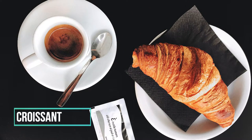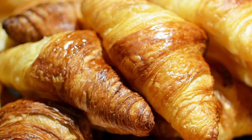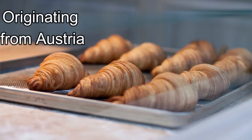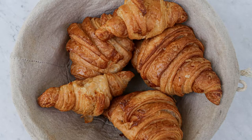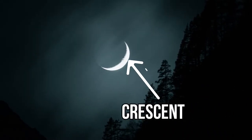Number 3: Croissant, Austria. Croissant is worldwide associated with France, but not many know that it originates from Austria. Before it was known as Kipferl, and when French bakeries started making them in the 19th century, it was named Croissant because of its crescent shape.